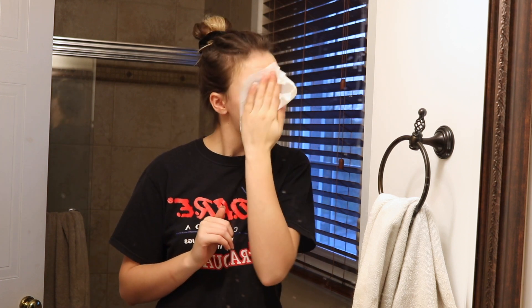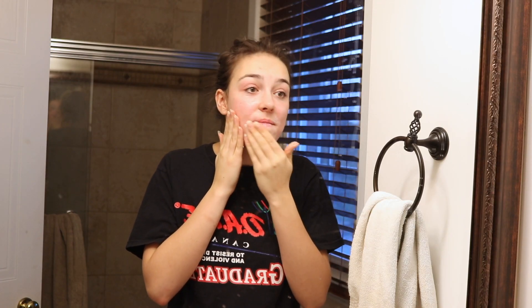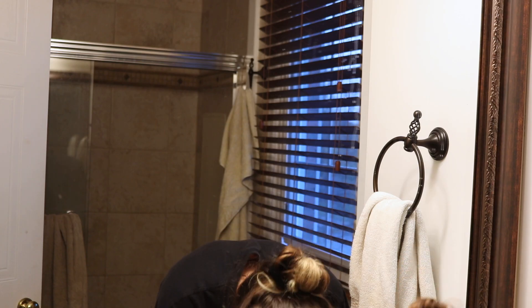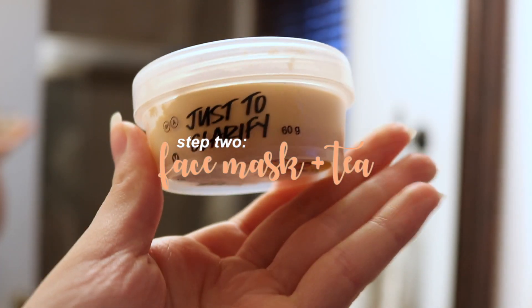The first thing I do to start off my pamper routine is get rid of all that makeup and take care of my skin. I love using Lush scrubs — they just make my skin feel so nice and refreshed afterward, like a layer of dirt has just been taken off. The one I use most often is the Angels on Bare Skin.